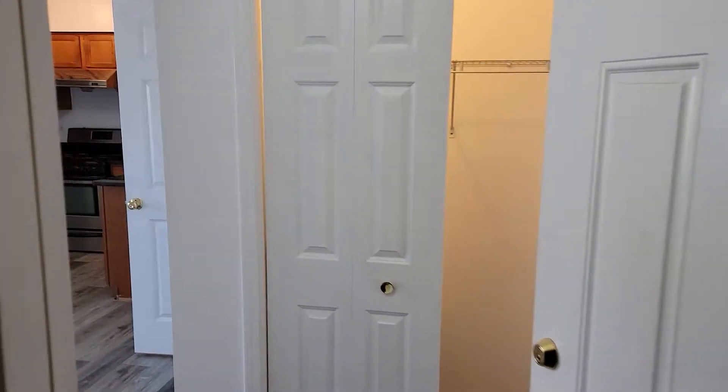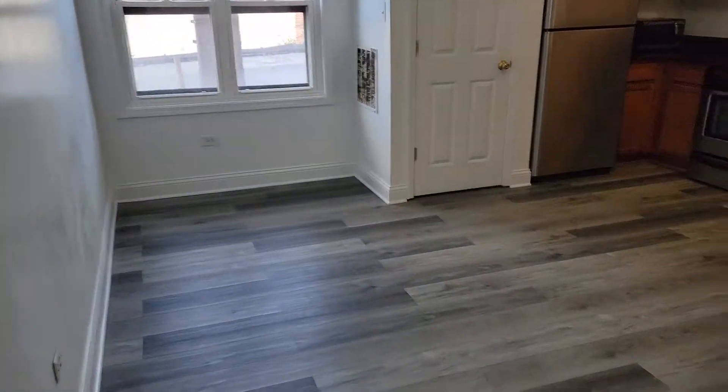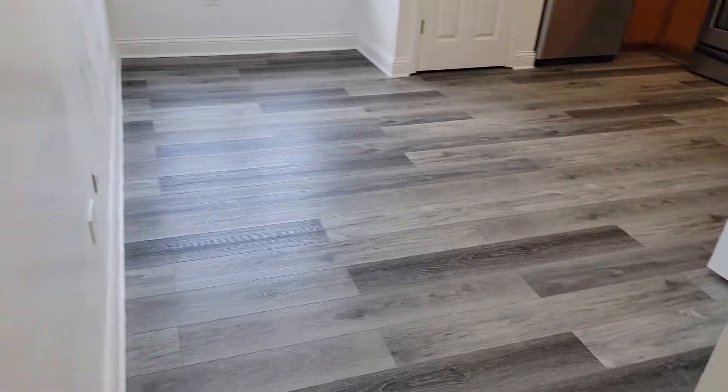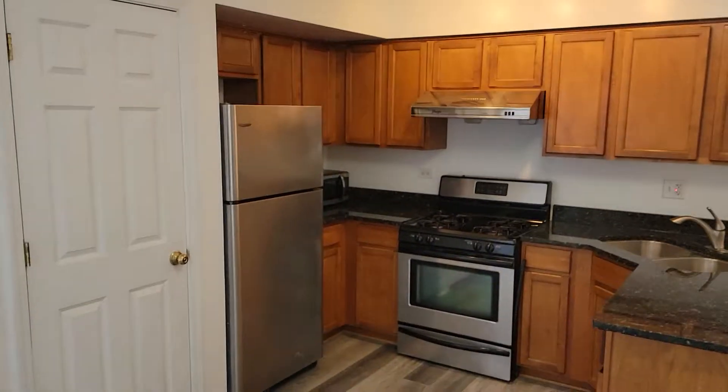Here's a video of unit 4NE at 2932 South Wentworth. This unit has brand new hardwood floors and new paint throughout. This is a small two-bedroom just south of Chinatown.